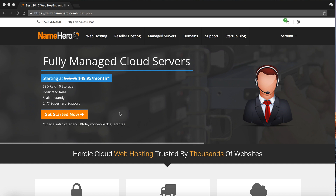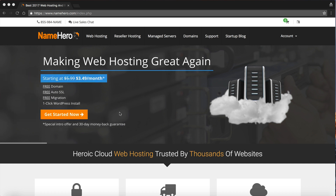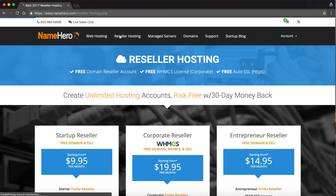We're known at NameHero for having high-speed cloud web hosting, and the same thing we offer our customers, we also offer through our reselling program. I developed our reseller hosting to be very feature-rich. There's nothing worse than getting a hosting account, especially a reseller account, and then having to buy a bunch of add-ons.